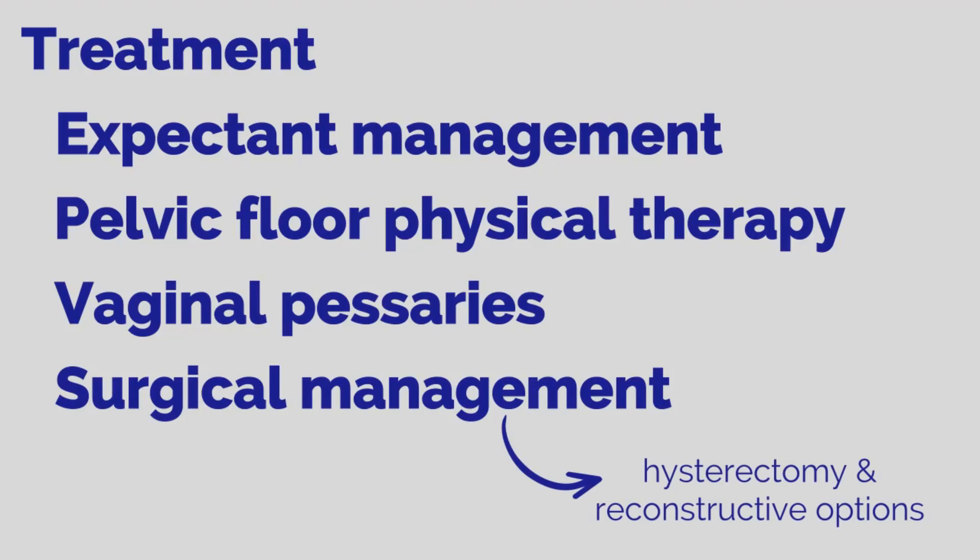It is important to note that there is risk of recurrent prolapse with surgery. This concludes the APCO Basic Science video on pelvic organ prolapse. We have covered the anatomy and normal support structures of the pelvis, the proposed pathogenesis for pelvic organ prolapse, and management options for pelvic organ prolapse.